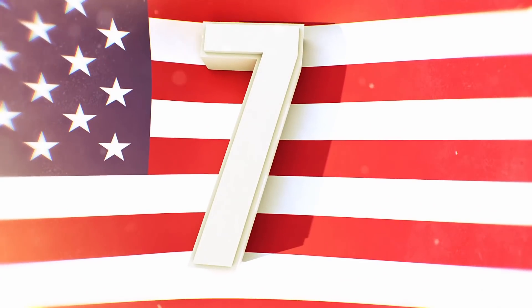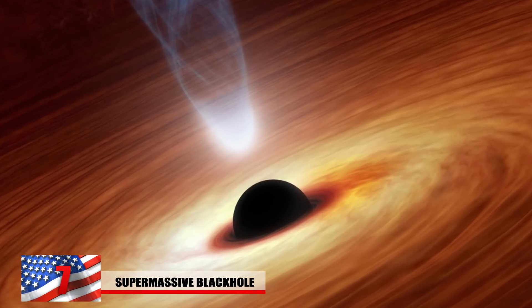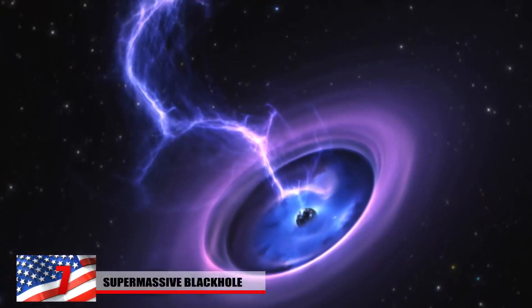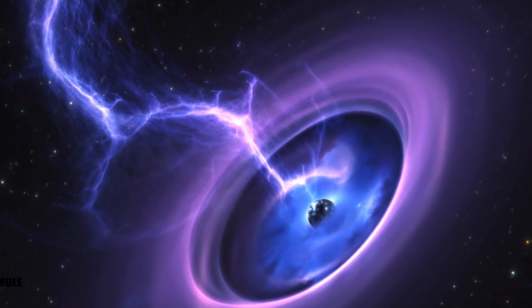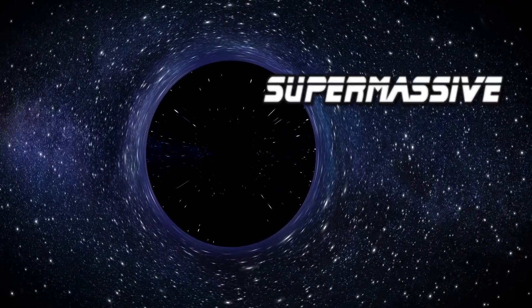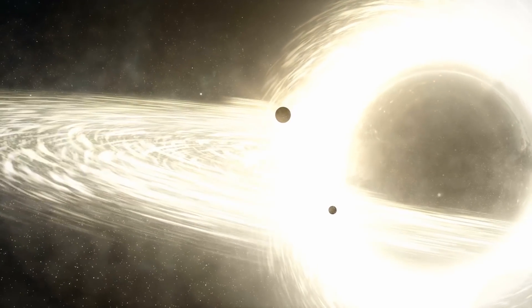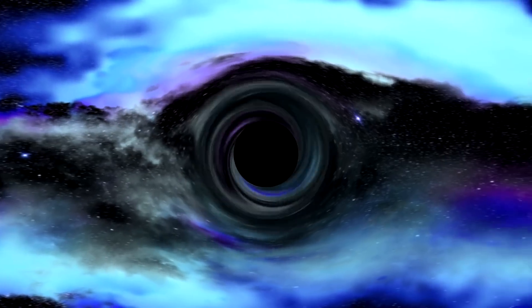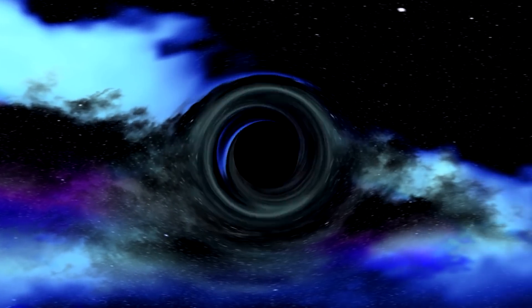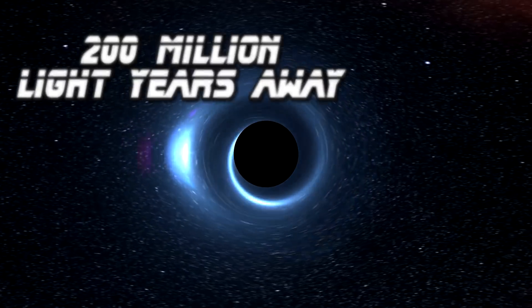Number 7: Supermassive Black Hole. A black hole is a place in our universe where gravity is so intense that even light cannot escape, with matter squeezed into a tiny space causing an intense gravitational pull. Some scientists think the smallest black holes could be about the size of an atom but possess the mass of a mountain. The largest are called supermassive and have masses over one million times that of the Sun. In 2016, astronomers found a black hole devouring everything it contacted from 200 million light years away.